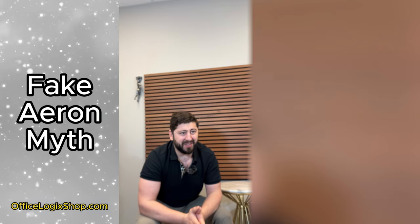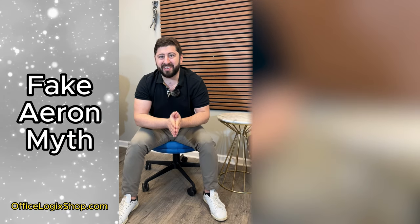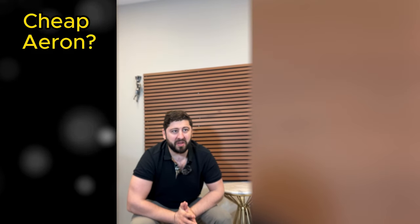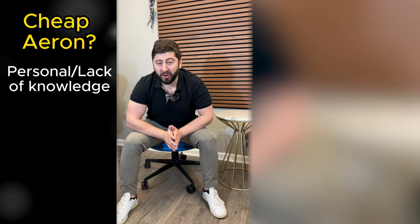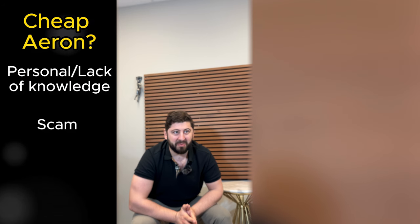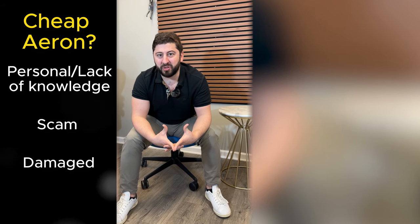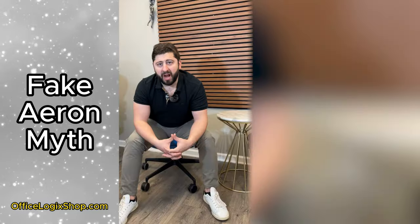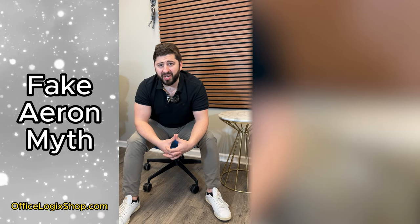The chances of finding a knockoff Herman Miller are zero to none. Rest assured, if you find a cheap Aeron somewhere out there in the market, it might be someone selling their personal chair without knowing its true value, or it could be a scammer selling something they don't have. It could also be a damaged Aeron where the damages haven't been disclosed. So when you buy a used Aeron and it seems too good to be true, keep that in mind.